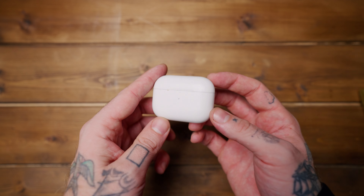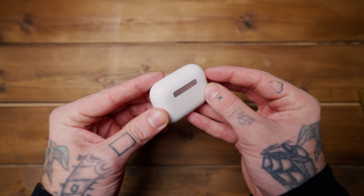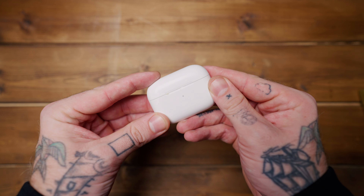AirPods — don't really need to say much. They stay in my pocket all the time for phone calls, meetings, and music. Great noise cancellation for traveling and on planes, so I can just tune out and mind my own business. They're always with me.